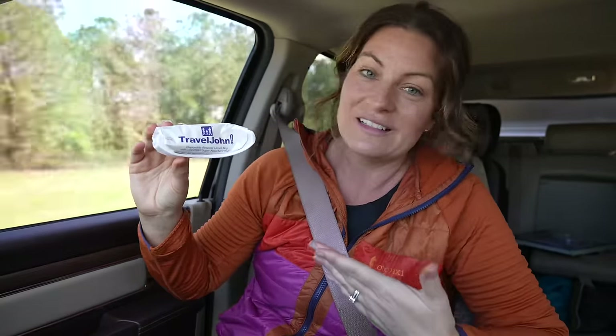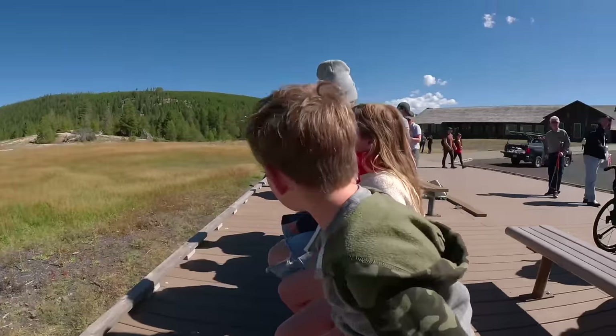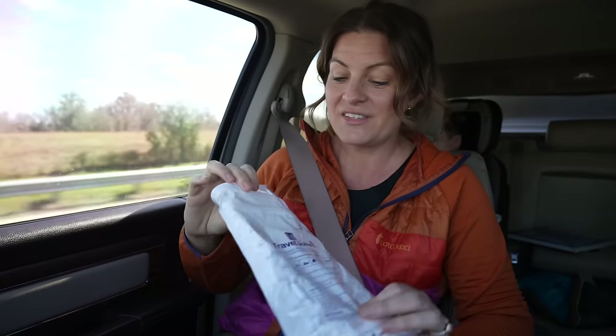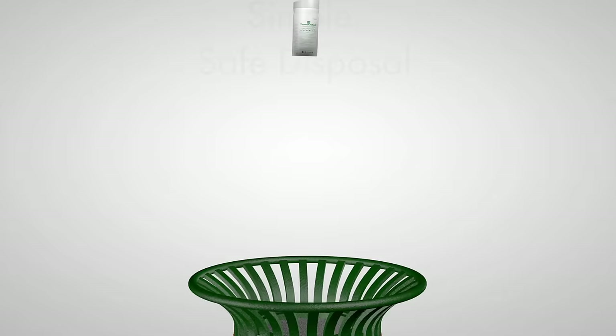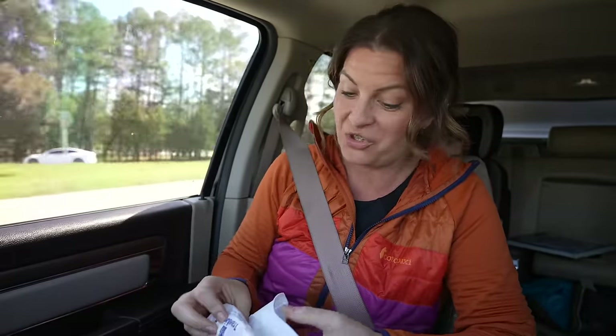One of the things we have to keep around is Travel Johns. They've actually come in handy lots of times. We've used these before — if we're in a national park and the bathroom line is forever long, like in Yellowstone where the line was probably 45 minutes, we just whipped one of these out. It's got an absorbent material in the bottom — you pee in it and it turns to like a gel, then you can toss it. These come in really handy for emergency situations.